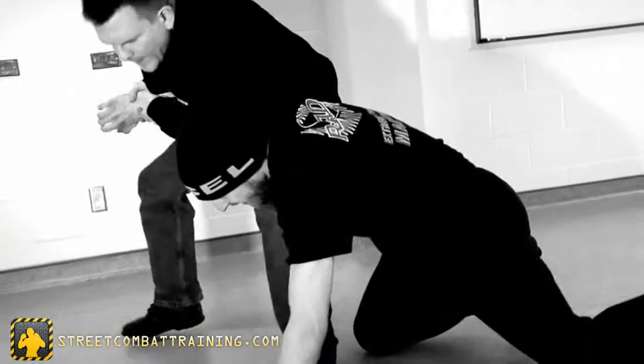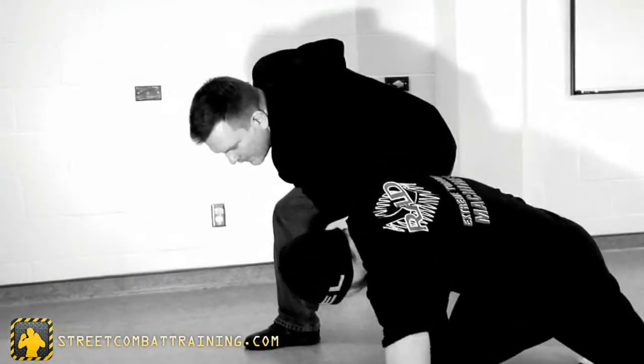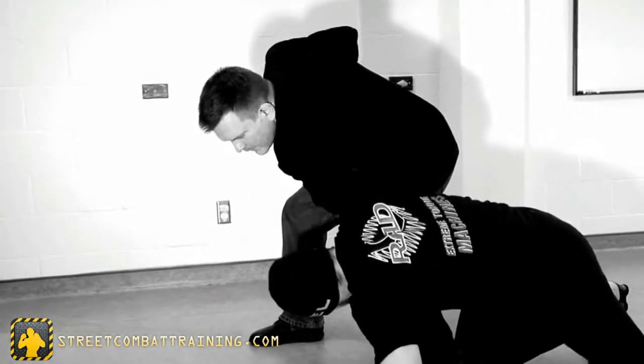We're going to begin by looking at it from the push defenses, which is number one on your top 10. But I'm going to show you variations, and then later through the program, you're going to see how it can...